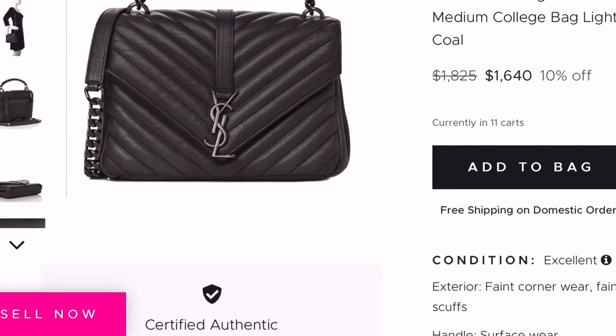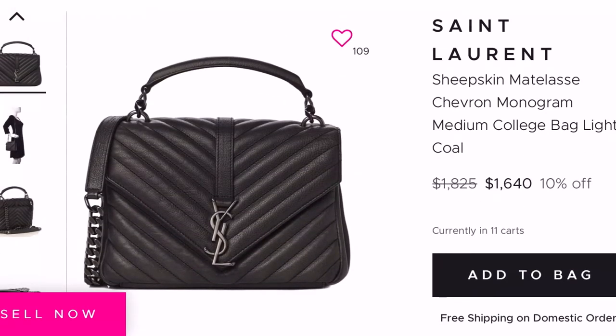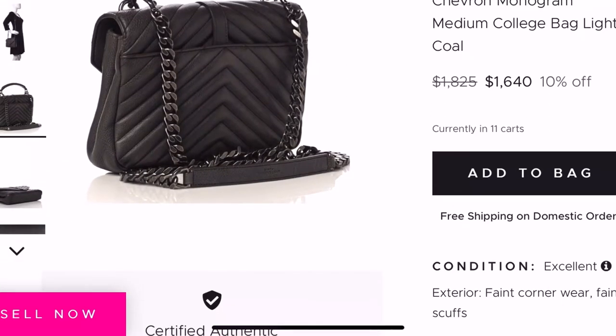You can find this handbag in excellent condition at a great price. I purchased mine in excellent condition for $1,525. With inflation being a factor over the years, I always look at what's currently available. I went on the Fashion File website to show you current pre-loved market prices. They currently have this handbag in light coal for $1,640 — still a huge difference from the retail price.